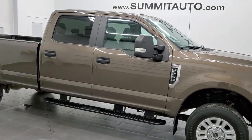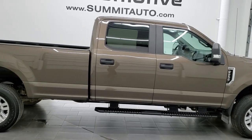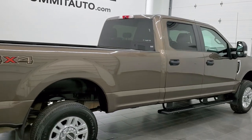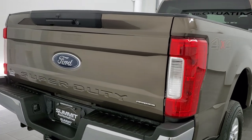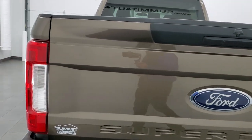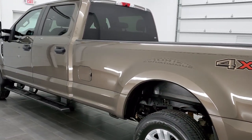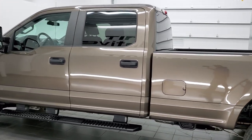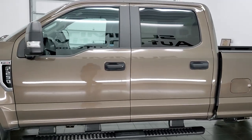This 2017 Ford F-250 Crew Cab Long Box is stock number 12431Z. We're here at Summit Automotive in Fond du Lac, Wisconsin, your new and used heavy-duty truck headquarters. This 2017 Ford F-250 has the 6.2-liter V8 gas engine. This truck has been fully safetyed and inspected by our service shop. It has a fresh oil and filter change, all the fluids have been checked and topped off, and this truck is 100% ready to go.